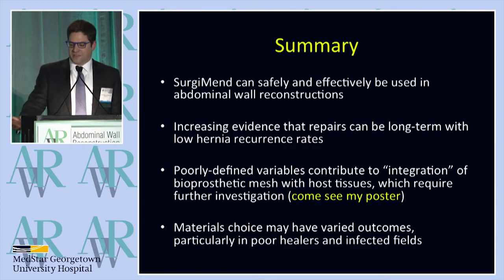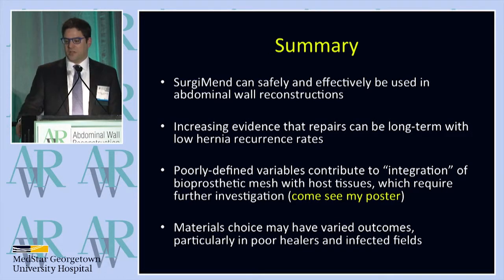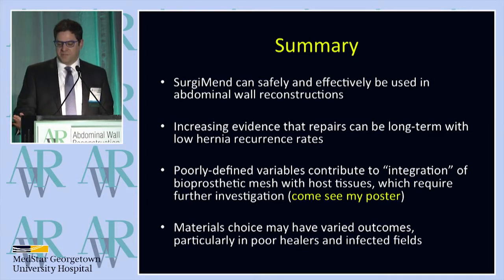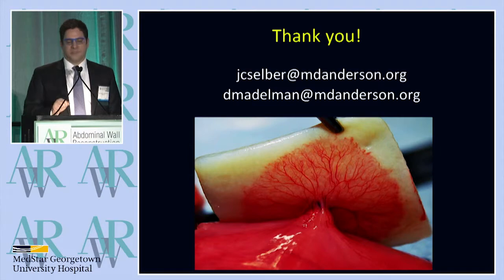Just to summarize — Dr. Selber and I have shown that SurgimEnd can safely and effectively be used in abdominal wall reconstructions, and there's increasing evidence that the repairs can be both long-term and with low hernia recurrence rates. To date, we've had very poorly defined variables that contribute to integration of the bioprosthetic mesh with host tissue, which requires a lot more investigation. I believe material choice may lead to varied outcomes, particularly in poor healers and infected fields. Thank you very much.